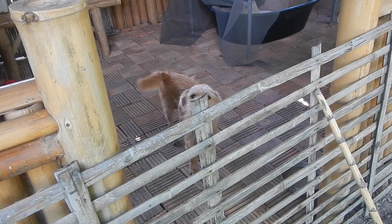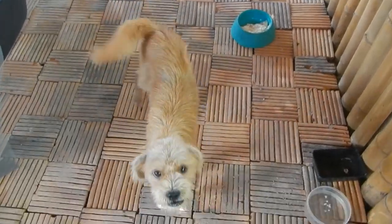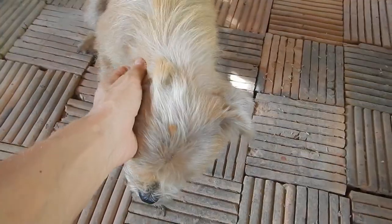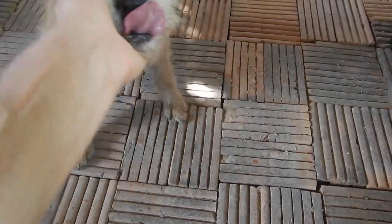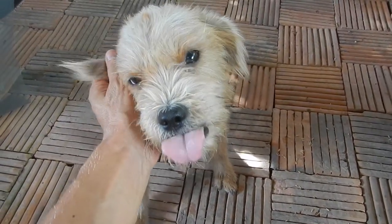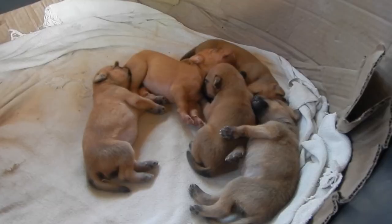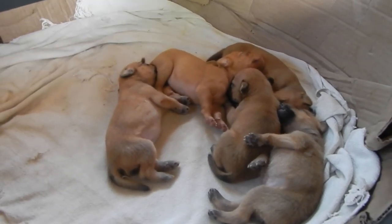A couple of weeks ago this little lady got some puppies. She was very scared of us, but then she gave birth in our house — completely crazy. She woke me up at 4 in the morning crying. I thought she was eating some papers, but no — she was getting ready to give birth. One, two, three, four, five. I think there are one girl and four boys.